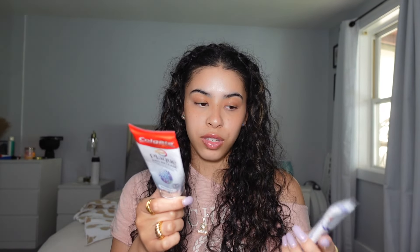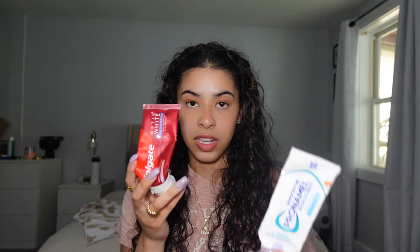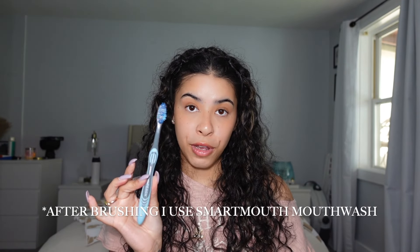For toothpaste I have quite a few. I have Sensodyne because I have very sensitive teeth, and the Colgate Optic White — I absolutely love that one. I also use the Colgate Plaque Pro Release and an extra whitening travel one. Anything with whitening I'll use. Morning and night I alternate between Sensodyne for sensitivity and the Optic White because it really does whiten my teeth.